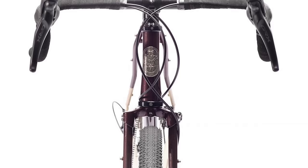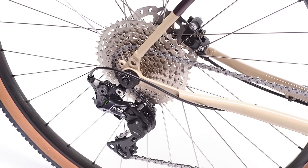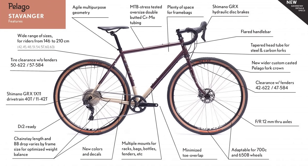The drop bar 700/650B Pelago Stavenger was redesigned in 2021 and received a variety of updates that definitely make it a better bikepacking option. They dubbed the bike the off-the-hook, off-the-grid, do-it-all machine for the human being — and it certainly fits that bill with increased tire clearance, a variety of mounts, and massive frame space for whatever you want to put in there.